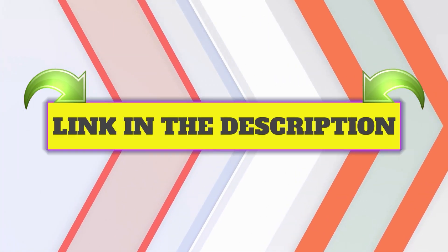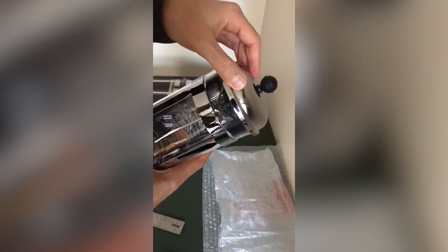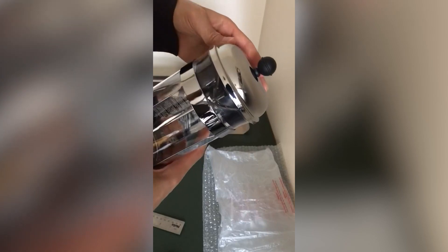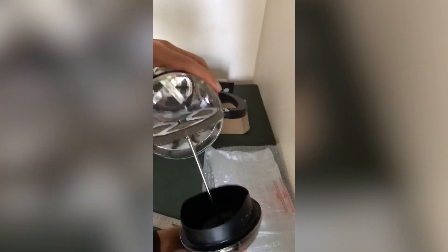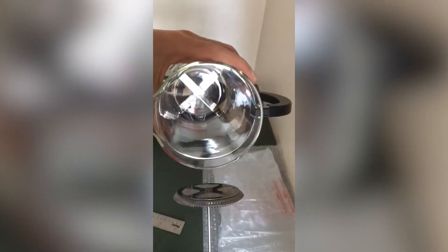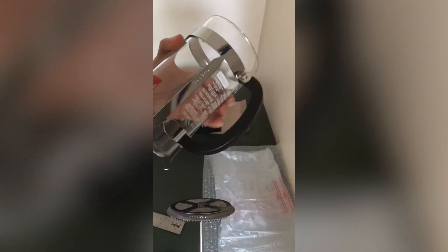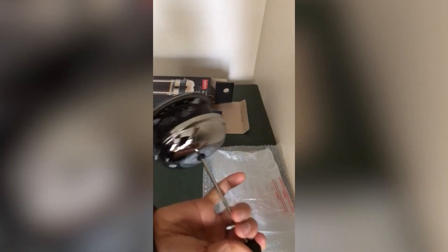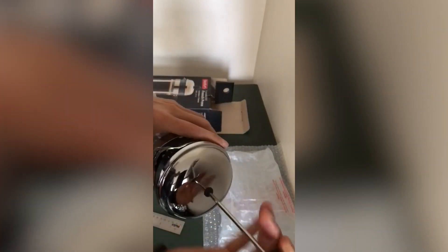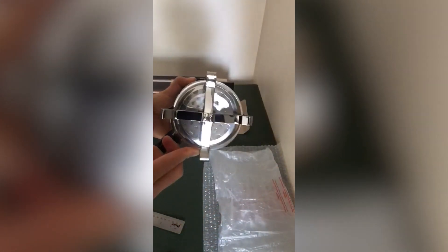Number three: Secura French Press Coffee Maker. The stainless steel Secura 34-ounce insulated French press keeps your coffee warmer longer. It's constructed with a double wall for maximum heat retention, which our team loves. It also has a superb three-layer stainless steel filter designed to keep grounds out of your coffee. We recommend this for those who don't want a typical glass French press, as the advantage of stainless steel is that it usually lasts longer. Its customer review is 4.8 out of five.